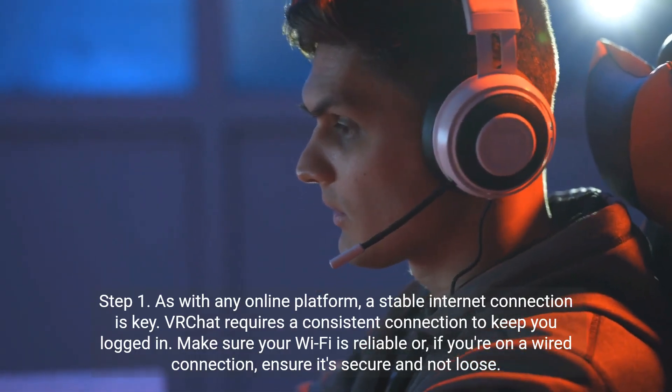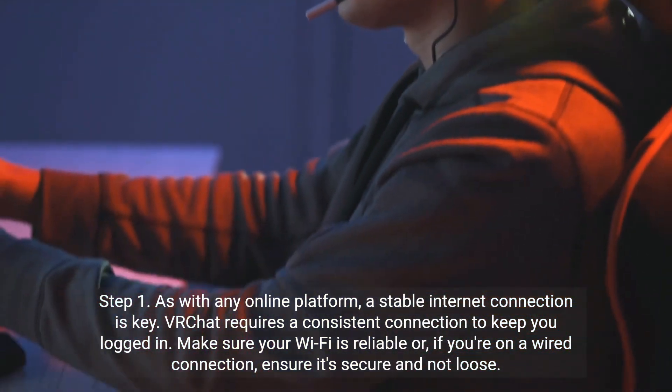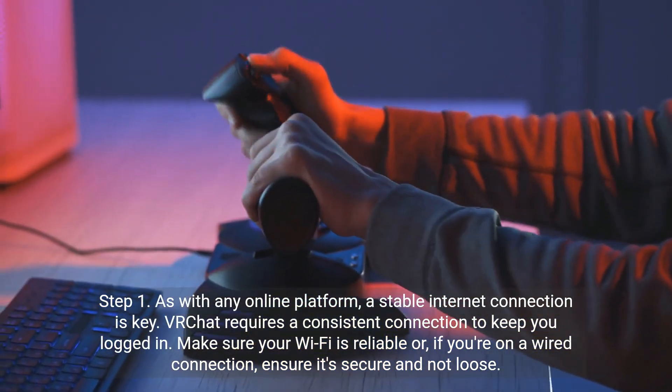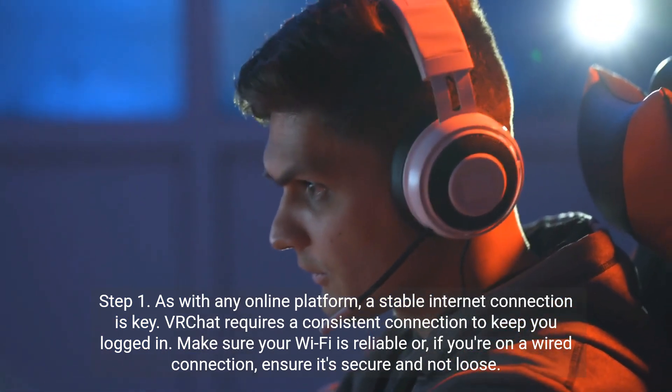Step 1. As with any online platform, a stable internet connection is key. VR Chat requires a consistent connection to keep you logged in. Make sure your Wi-Fi is reliable, or if you're on a wired connection, ensure it's secure and not loose.